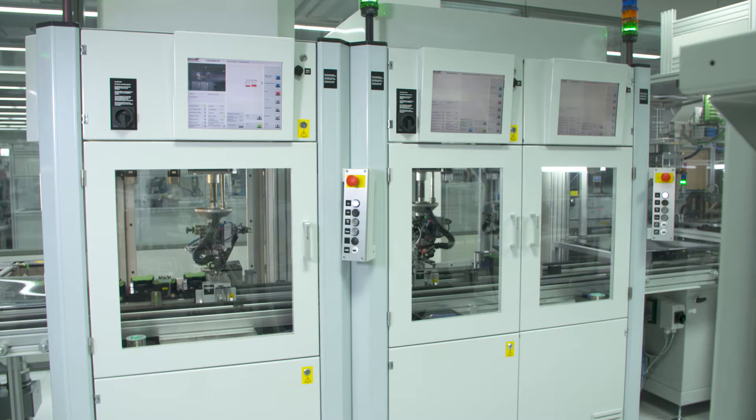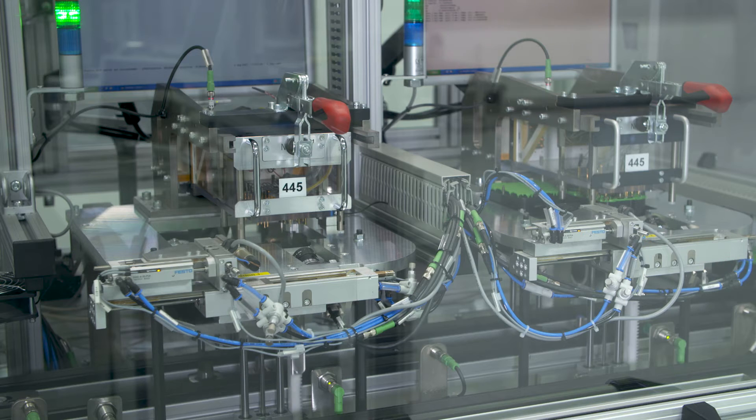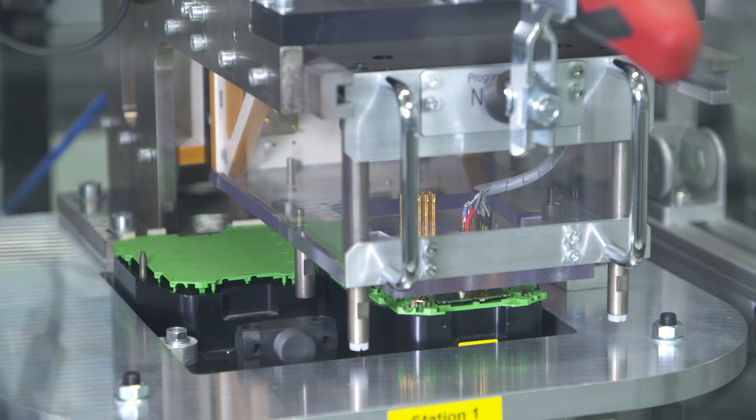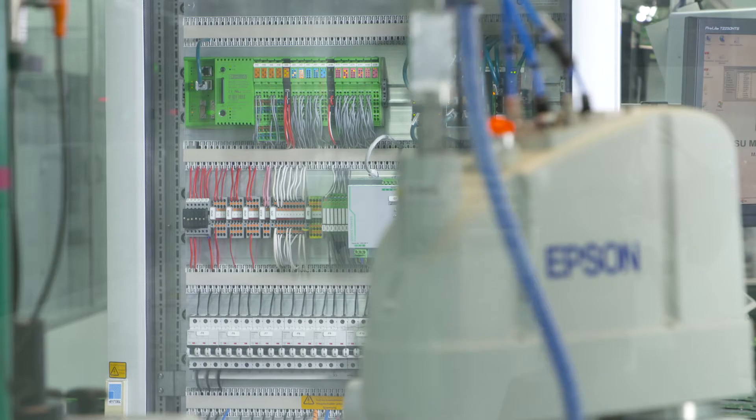After completing the housing, the plate is soldered. Following needle contact, the appropriate firmware is implemented. The results of the final tests are assigned directly to the product.